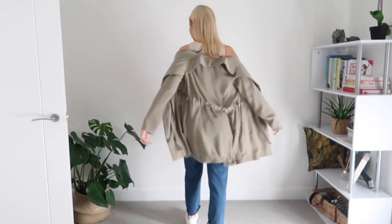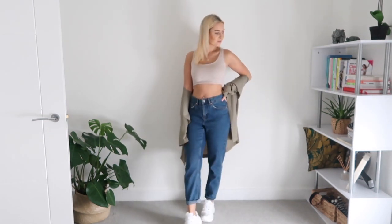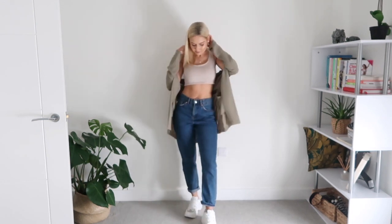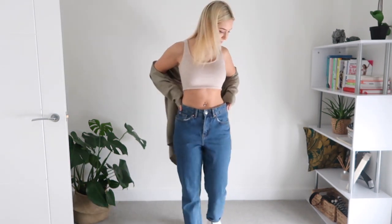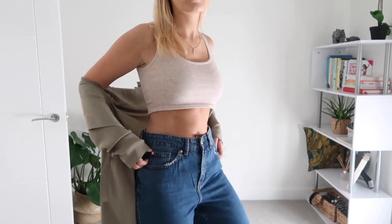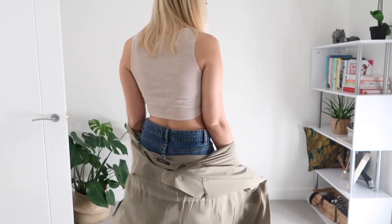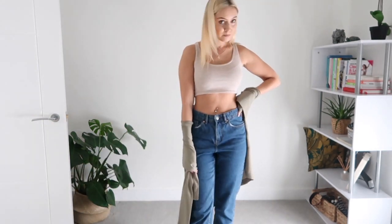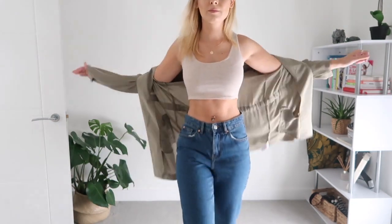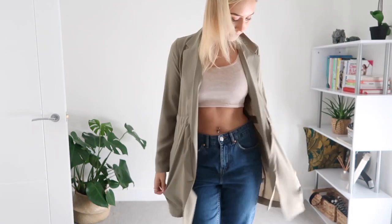That crop top is from Pretty Little Thing and I'll link it below. Here I've switched it up by adding a pair of Primark mum jeans — so affordable and a gorgeous denim color. I've got these in a size 8 but they're slightly big, so I'd recommend sizing down. I'm teaming this for a more casual look with the white trainers and a lightweight throw-on khaki jacket from New Look, just to add a little more coverage when you're heading out and about.